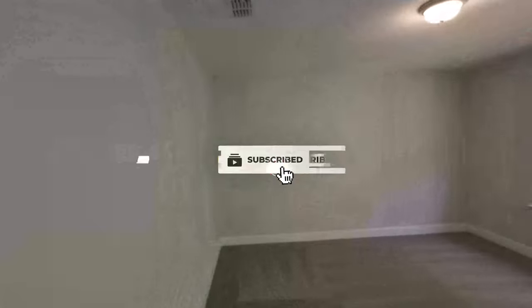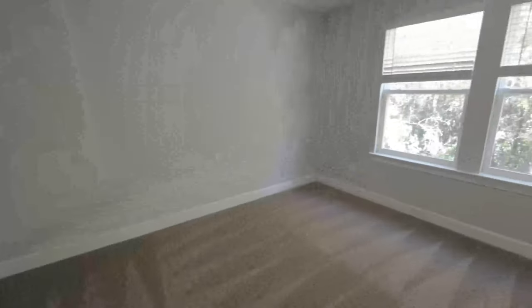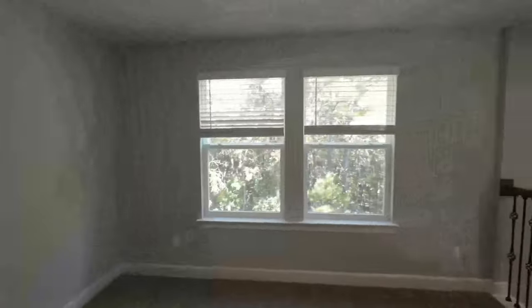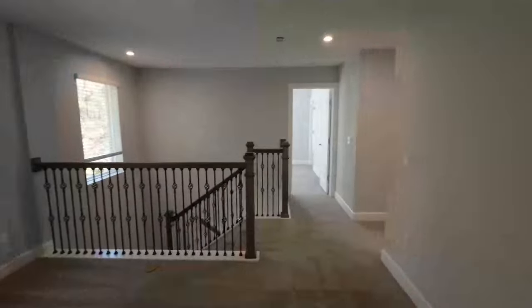It's also pre-wired so you can mount a TV on the wall. You could make this a game room — have Sunday football going on up here while you're cooking downstairs. Pretty cool setup.